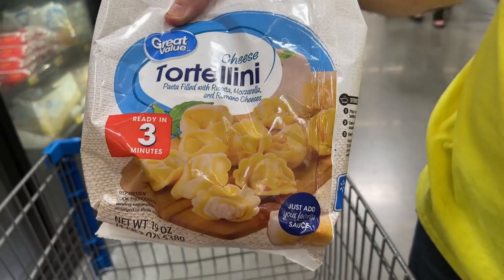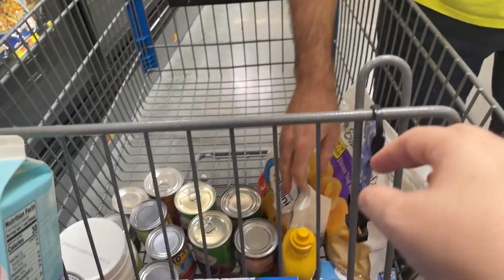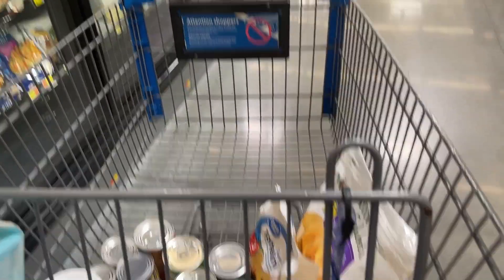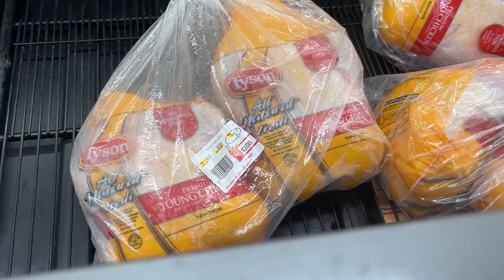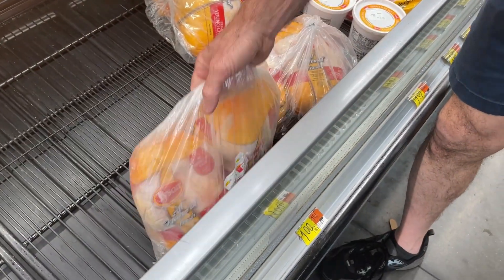We're getting a bag of cheese tortellini. I tried a new recipe with it — it's $2.98. We checked against the Sam's Club price: Sam's Club was $1.12 per pound, but it's $1 per pound here at Walmart, so Walmart wins on this one.